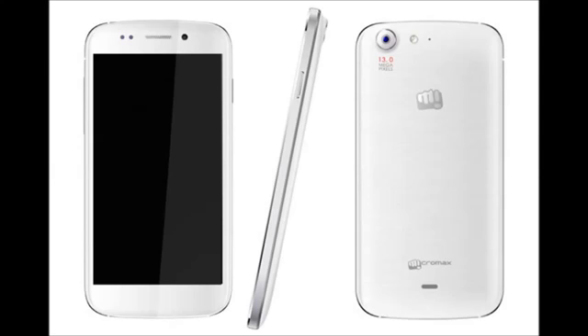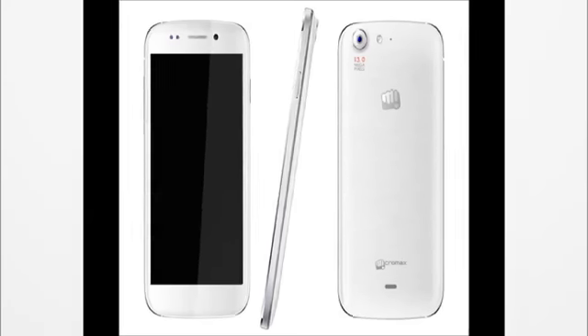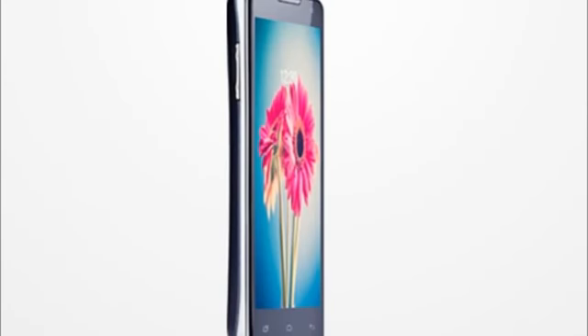Now let's have a look at the Lava Iris 504Q. It comes for 13,500 rupees and has a 1.2 gigahertz quad-core processor coupled with 1 gigabyte of RAM. It has a 2000 mAh battery and an 8 megapixel camera with LED flash and a 2 megapixel front-facing camera. It comes with a 5-inch display with OGS technology — that is One Glass Solution — and it is not a full HD display; it is a 1280 by 720p display.